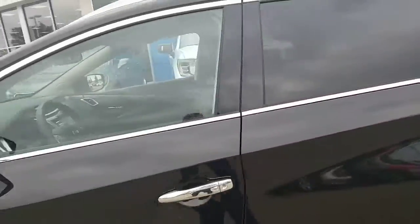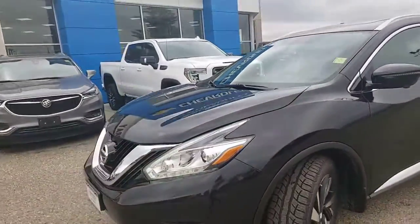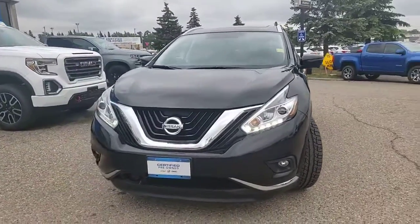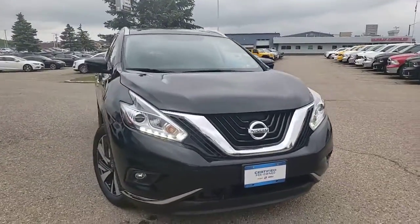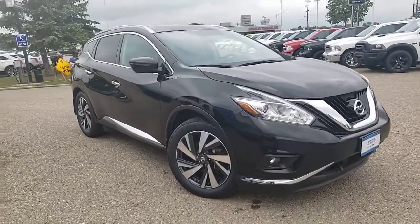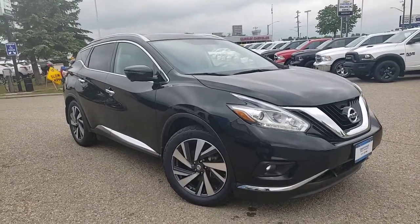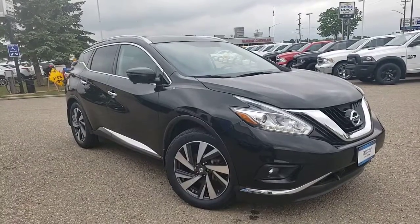It all starts with a quick phone call. Whether you'd like to come down and test drive it in person, we're all set up for that. If you need some information from a distance, let us know how we can help — whether it's video chat, email, or text messaging, we're set up to help you in any way that's comfortable for you. Give us a call at 204-728-0130 and let us know if you have any questions on this 2018 Nissan Murano Platinum.